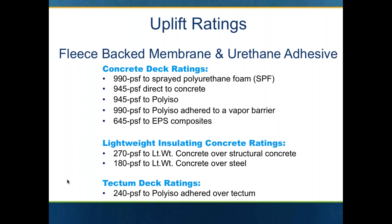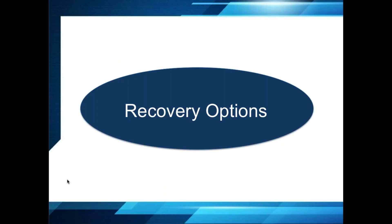Looking at those uplift ratings: you can achieve up to a 945 PSF rating to polyiso and 990 PSF to polyiso adhered to a vapor barrier — stellar uplift ratings on a concrete deck. Over lightweight insulating concrete: 270 PSF. Lightweight concrete over structural concrete and 240 PSF over a tectum deck. These are by far higher uplift ratings than standard bareback single ply membrane.